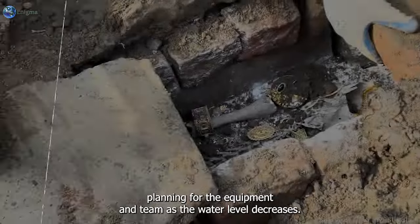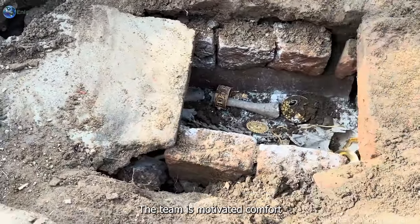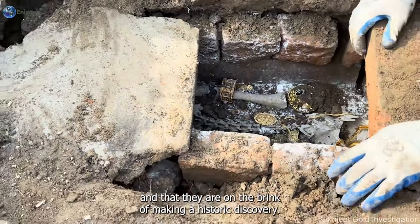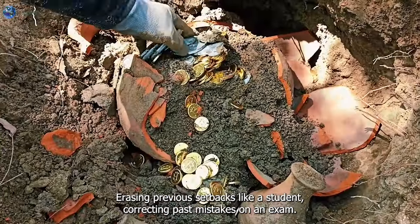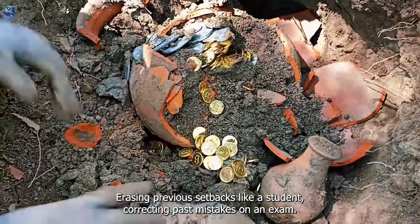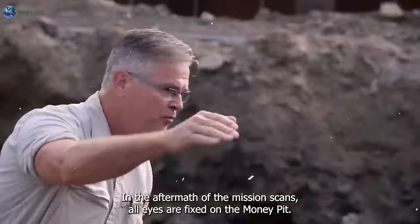As the water level decreases, Marty begins to show more interest in the ongoing events. The team is motivated, confident that they are on the brink of making a historic discovery, erasing previous setbacks like a student correcting past mistakes on an exam. In the aftermath of the muon scans, all eyes are fixed on the money pit.